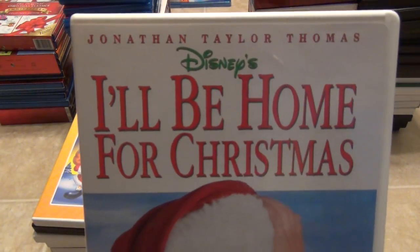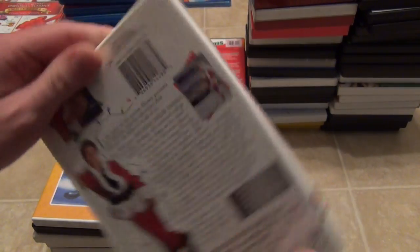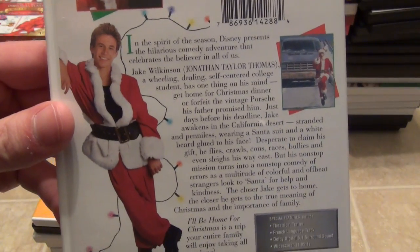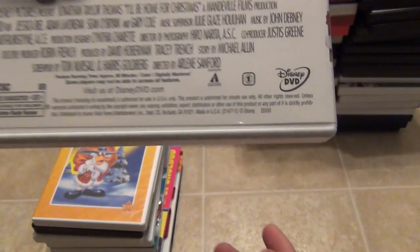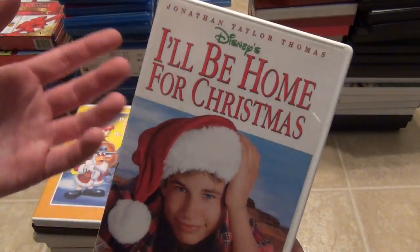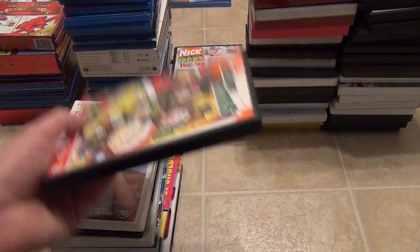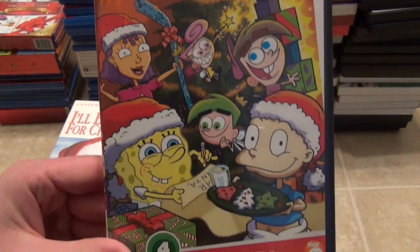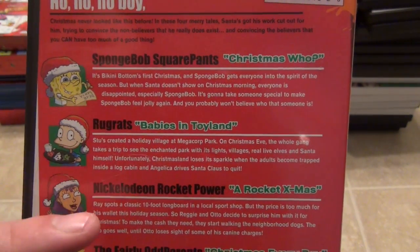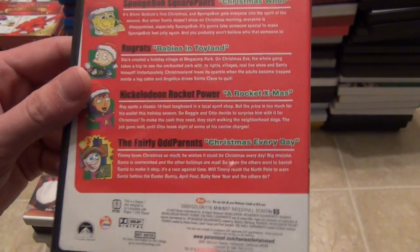I'll Be Home for Christmas starring Jonathan Taylor Thomas — this is a pretty entertaining one. It's starting to show some age; some of the jokes seem a little behind the times, but I still really like this one. Next is the Nicktoons Christmas Compilation Disc with Four Tales of Good Tidings: SpongeBob Christmas Who, Rugrats Babies in Toyland, Rocket Christmas from Rocket Power, and Fairly OddParents Christmas Every Day. That's pretty cool.